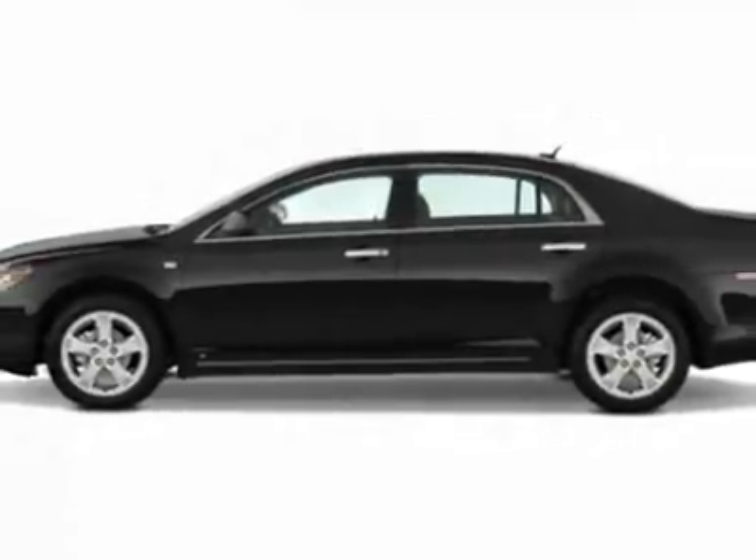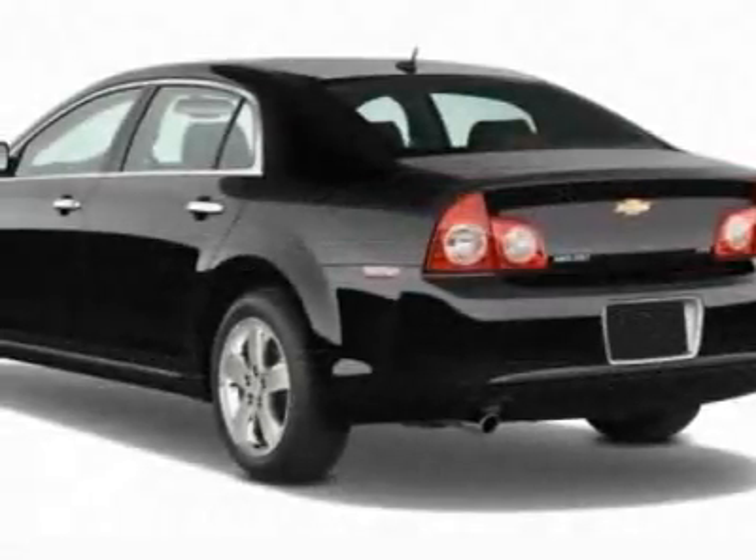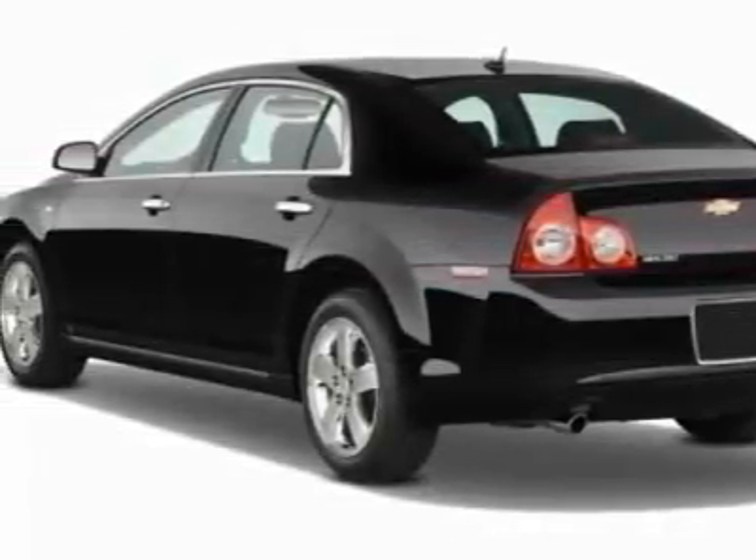This Malibu boasts a 2.4-liter in-line-four engine and has a six-speed automatic transmission.